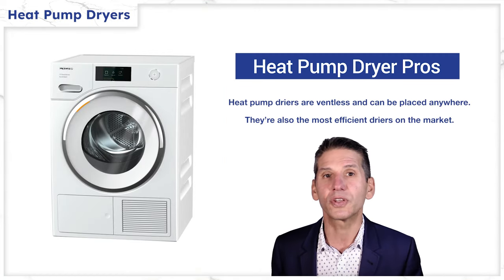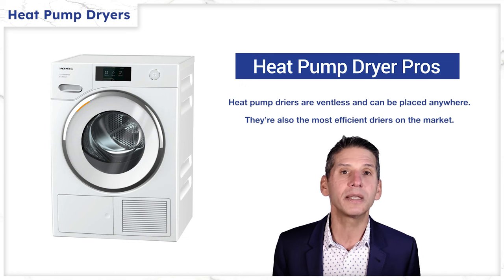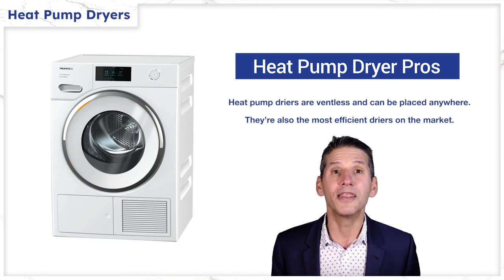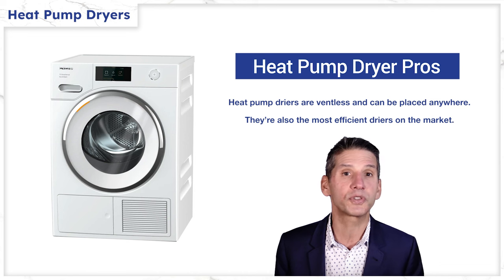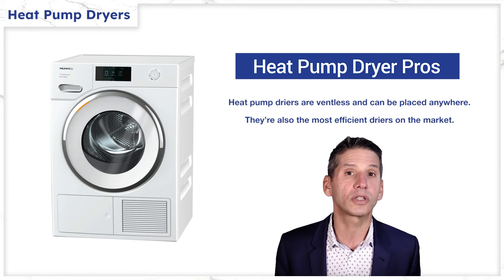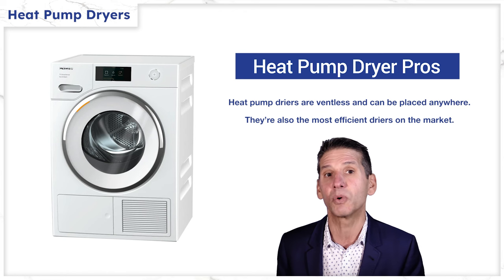Heat pumps are also ventless like condenser dryers, but they are way more efficient, and many heat pumps run at 110 volts, so you can truly place it anywhere with just basic power and a drain. The main pro of a heat pump dryer is efficiency, which is 50 to 60%. In Boston, that amounts to $175 in savings per year on just one load per day on an average electric dryer. For a family of five with multiple loads, the savings are considerably more.